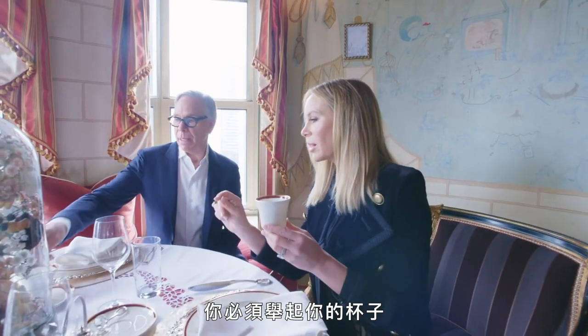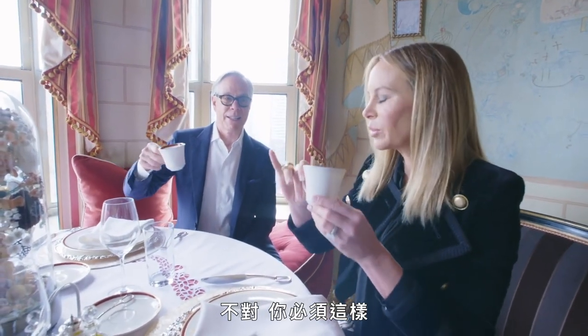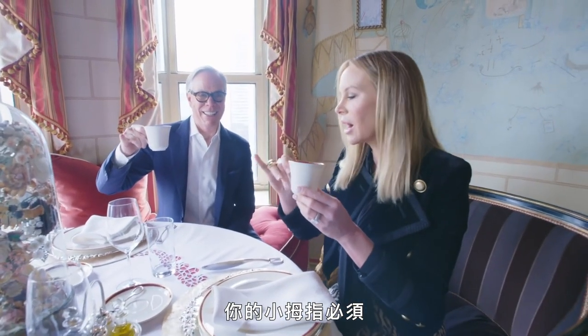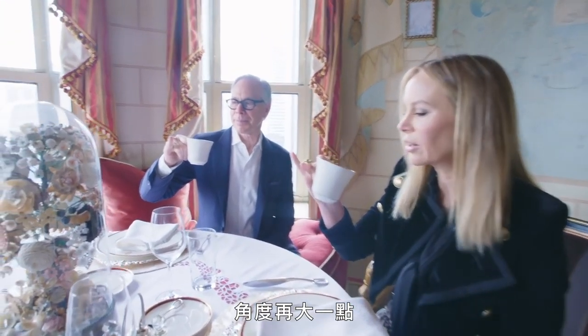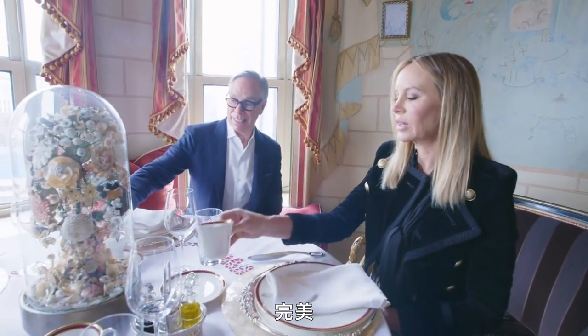Here, you have to pick up your cup. Your pinky has to be up — that's the proper way. A little more angle. There you go. And then sip. Perfect.